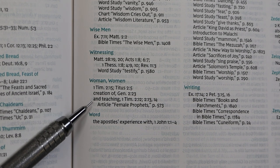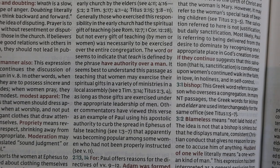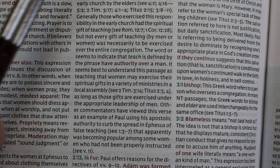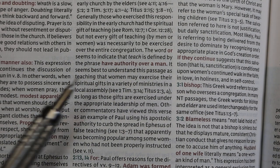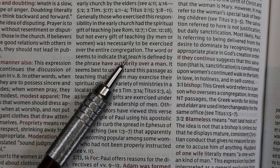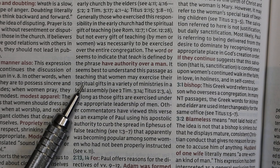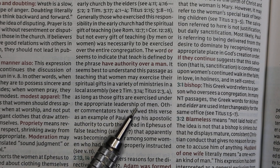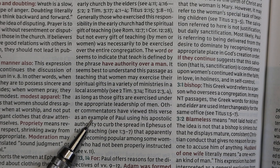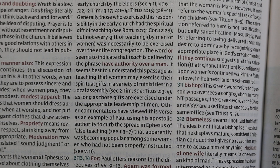The subject of women teaching in church is of interest to many. The note at 1 Timothy 2:12 — 'I do not permit a woman to teach or to have authority over a man' — concludes that it seems best to understand this passage as teaching that women may exercise spiritual gifts in a variety of ministries in the local assembly as long as these gifts are exercised under the appropriate leadership of men. Other commentators have viewed this verse as Paul using apostolic authority to curb false teaching becoming popular among some women who had not been properly instructed.